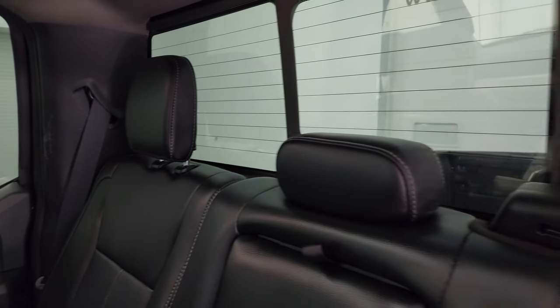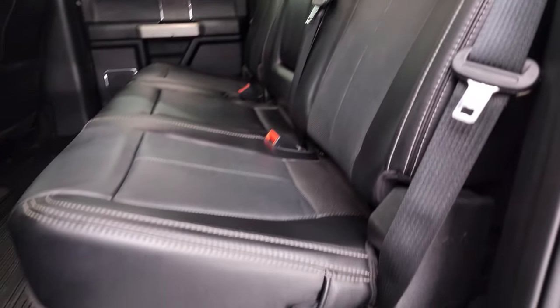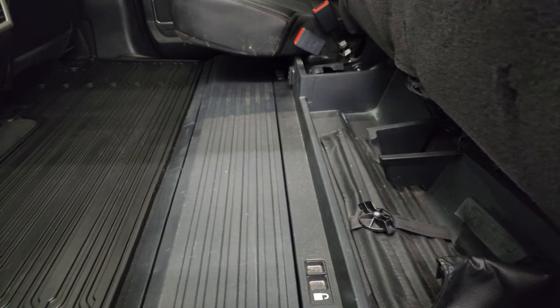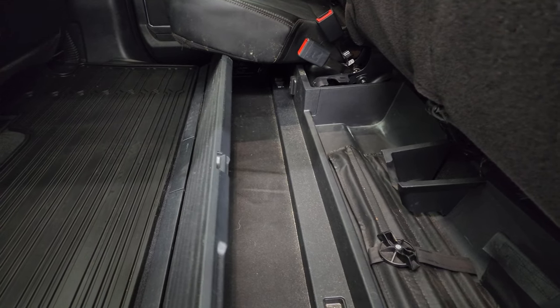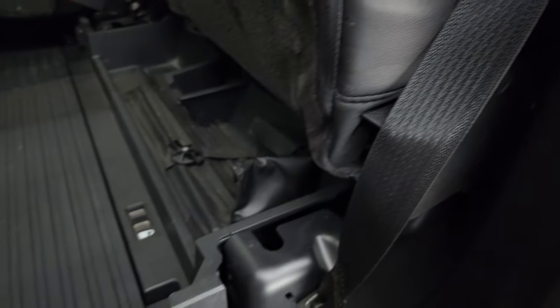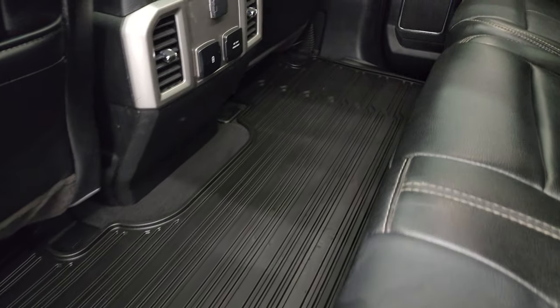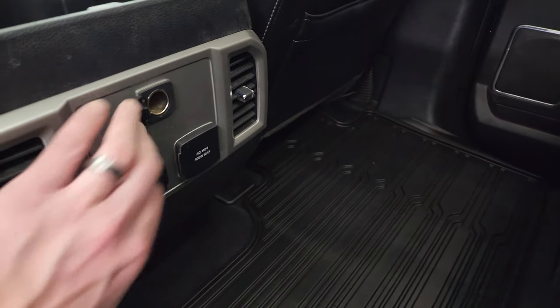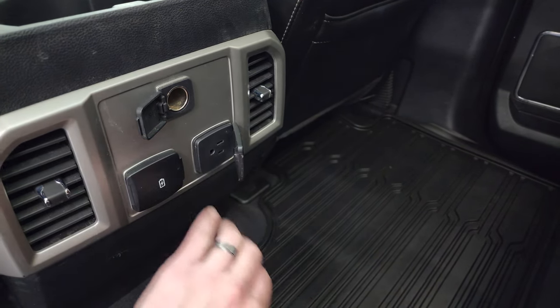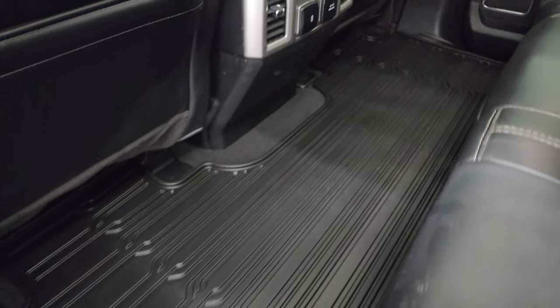Back here, the seats are in fantastic condition — no rips, no tears. There's a power sliding rear window with built-in rear defrost. These seats fold up for extra storage. You get a collapsible floor in the back that locks into place, and you can also lock the seat down so it becomes a lockable storage area secured with a key. There's an all-weather floor mat, a 12-volt power point, a 110-volt 400-watt plug-in, and a USB-C and USB jack.